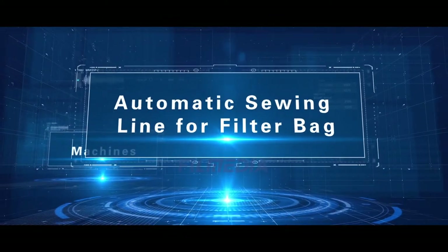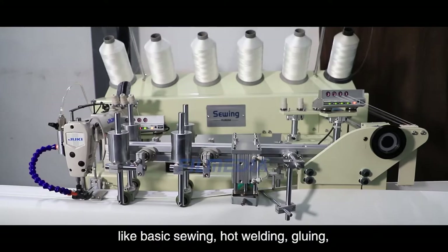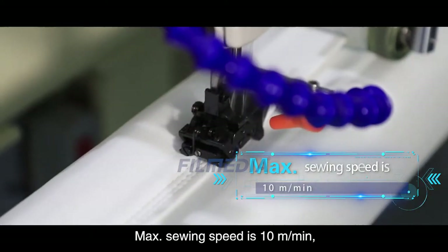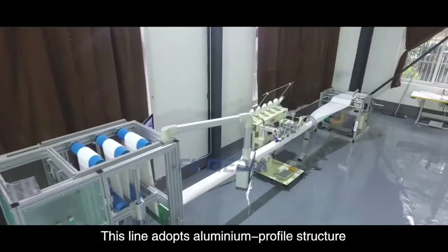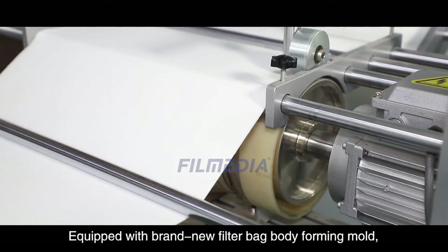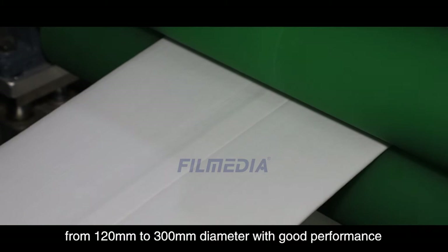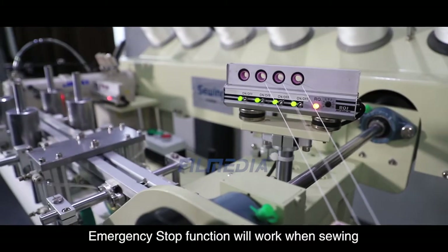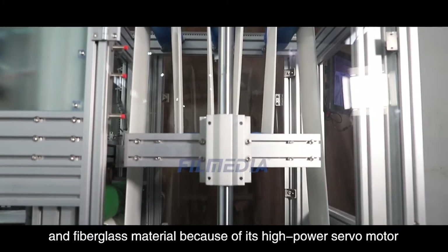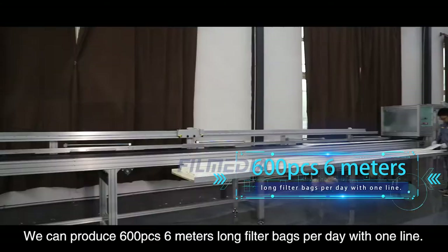Automatic sewing line for filter bag. The Filter Sewing brand Automatic Filter Bag Sewing Line can satisfy different production process requirements like basic sewing, hot welding, gluing, PTFE tape pasting and more. Maximum sewing speed is 10 meters per minute and maximum welding speed is 12 meters per minute. This line adopts aluminum profile structure with stable installation and operation. Equipped with a brand new filter bag body forming mold, this line is suitable for sewing or welding filter bag bodies from 120 millimeters to 300 millimeters diameter. Emergency stop function activates when sewing thread breakage is detected. This automatic sewing line can easily cut PTFE and fiberglass material due to its high-power servo motor and alloy steel blade, producing 600 pieces of 6-meter-long filter bags per day with one line.